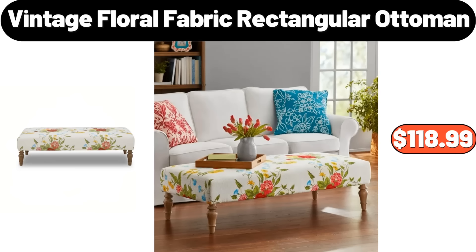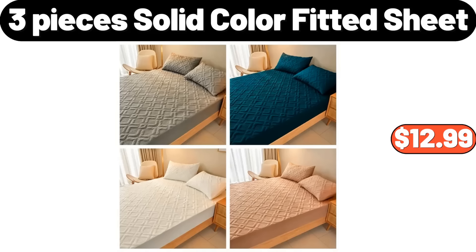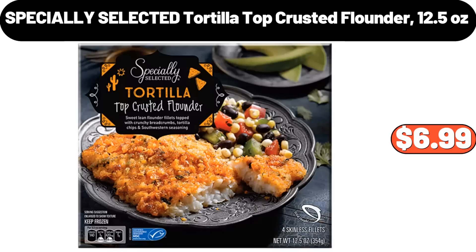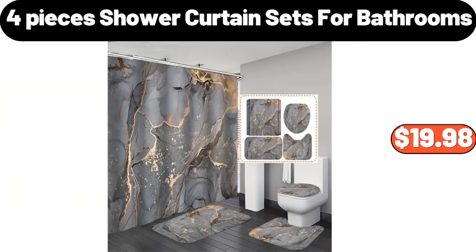Bathroom Storage Rack, $34.99. Embroidered Golden Bag, $12.99. Vintage Floral Fabric Rectangular Ottoman, $118.99. Plastic Air Tight Food Storage Containers, $3.99. 3-Pieces Solid Color Fitted Sheet, $12.99. Butterball Boneless Turkey Breast, $13.19. 4-Grid Food Storage Containers with Lids, $6.99. Specially Selected Tortilla Top Crusted Flounder, 12.5 Ounces, $6.99.